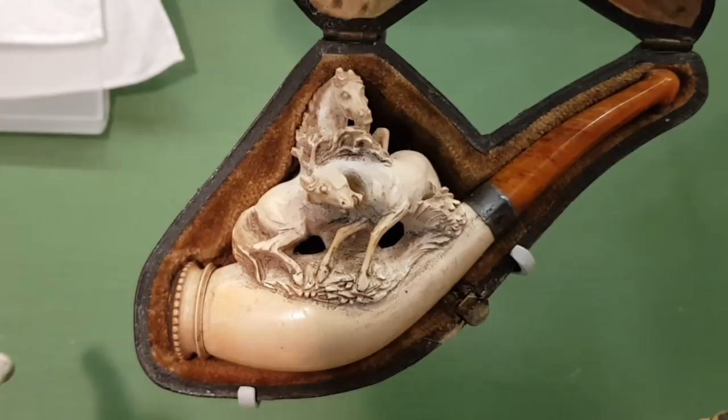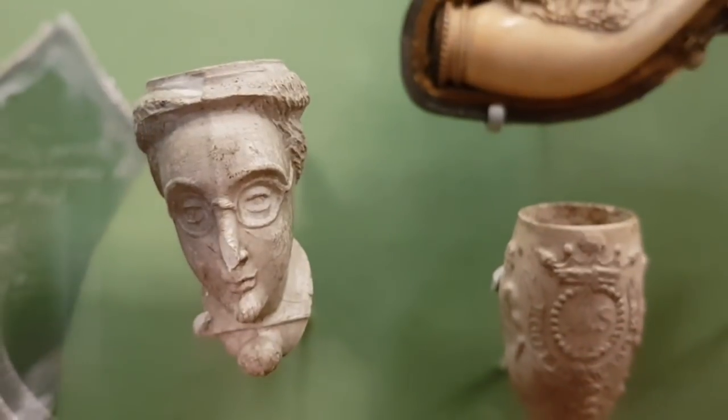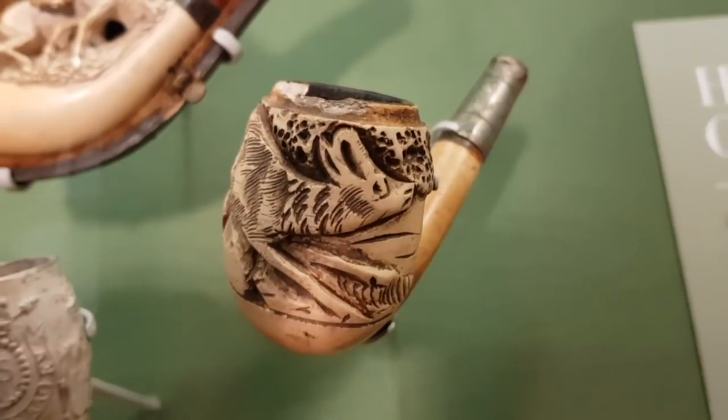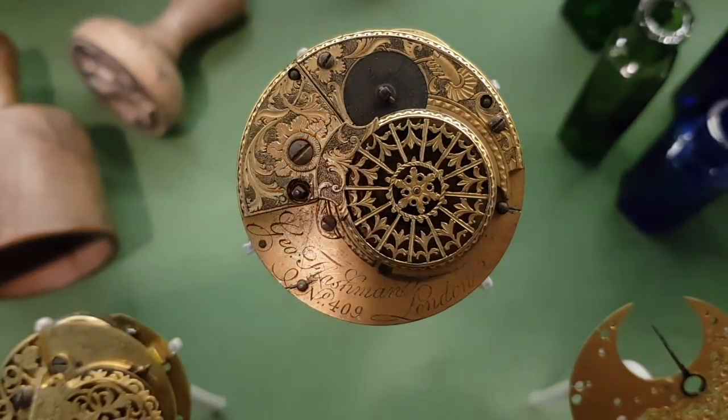Possibly the nicest pipe I've ever seen in my life. Look at the decoration on that. And you've got a few more down here. Very nice. Look at that one — it's got writing on that one. Made in London.